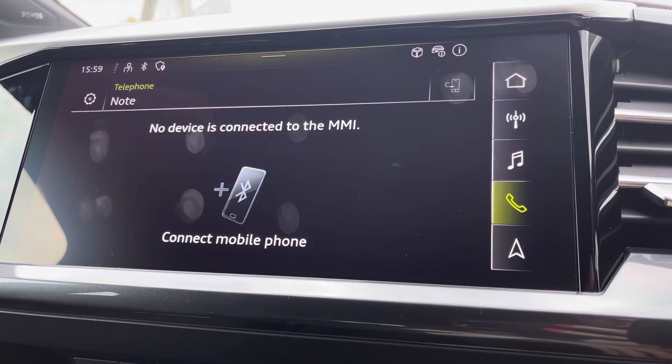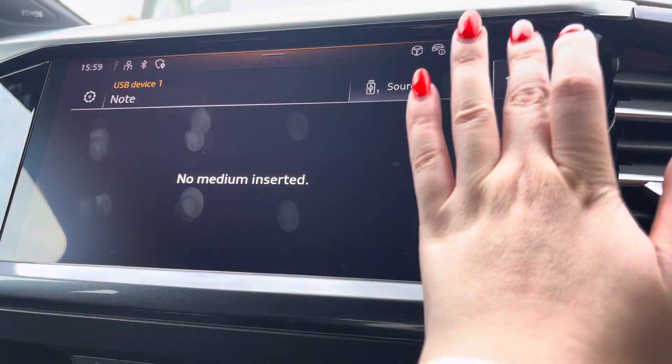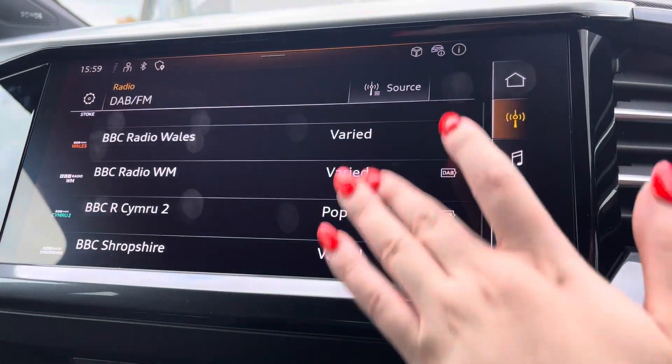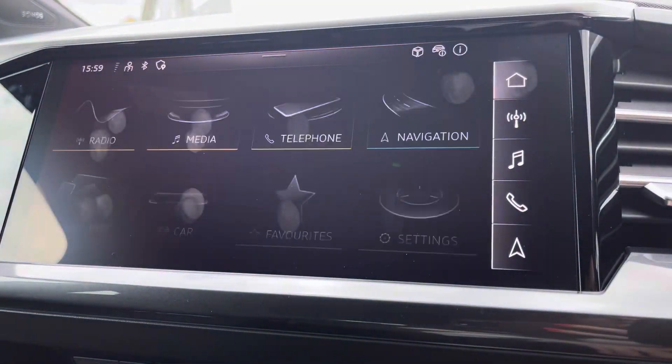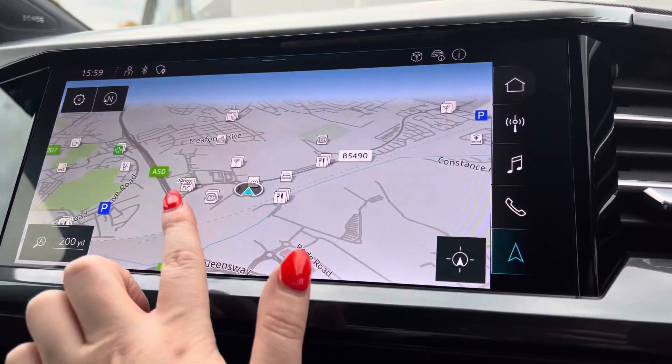Telephone to stay in touch with friends and family when on the go. Media to have all your favourite apps stored in one place. Radio to choose from your favourite DAB and FM radio stations, and the navigation map to help you easily find your desired destination.